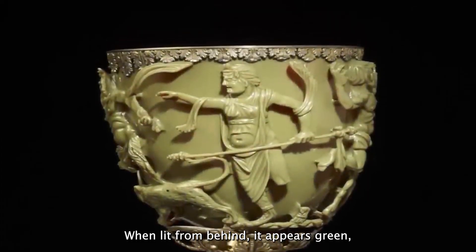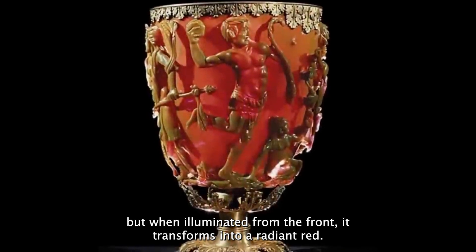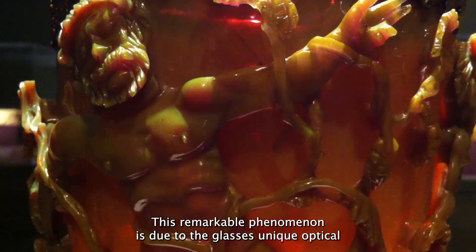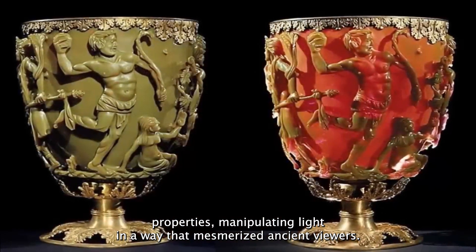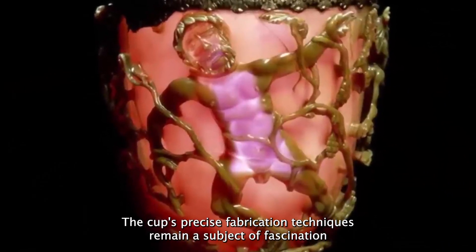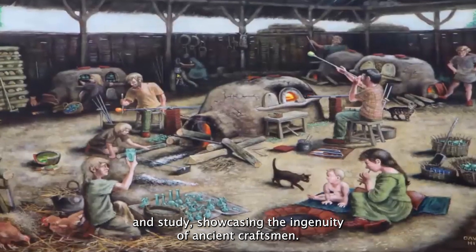When lit from behind, it appears green, but when illuminated from the front, it transforms into a radiant red. This remarkable phenomenon is due to the glass's unique optical properties, manipulating light in a way that mesmerized ancient viewers. The cup's precise fabrication techniques remain a subject of fascination and study, showcasing the ingenuity of ancient craftsmen.